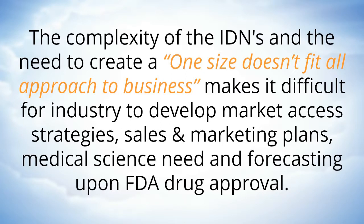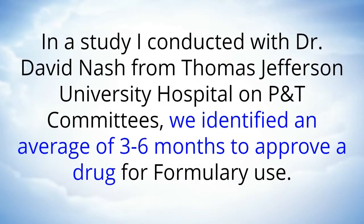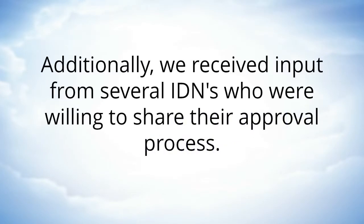The complexity of the IDNs and the need to create a one-size-doesn't-fit-all approach to business makes it difficult for industry to develop market access strategies, sales and marketing plans, medical science need, and forecasting upon FDA drug approval. In a study I conducted with Dr. David Nash from Thomas Jefferson University Hospital on P&T committees, we identified an average of three to six months to approve a drug for formulary use. Additionally, we received input from several IDNs who were willing to share their approval process.